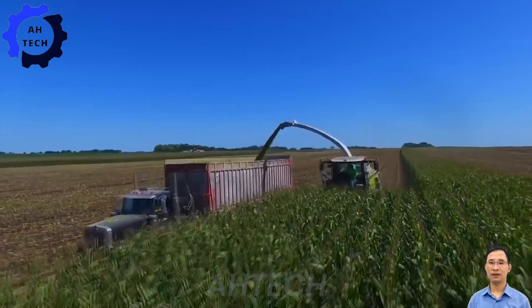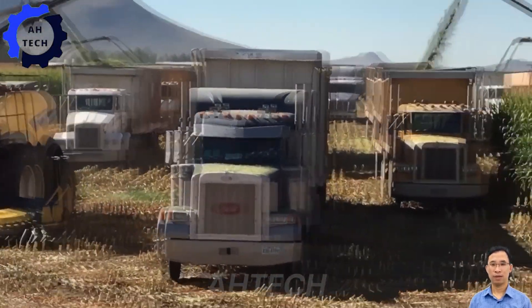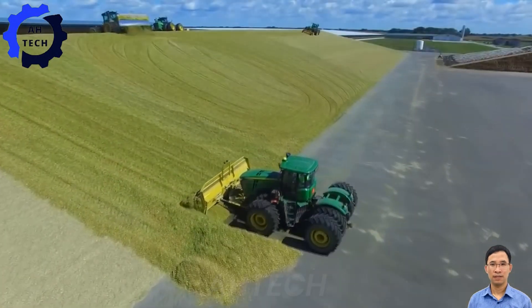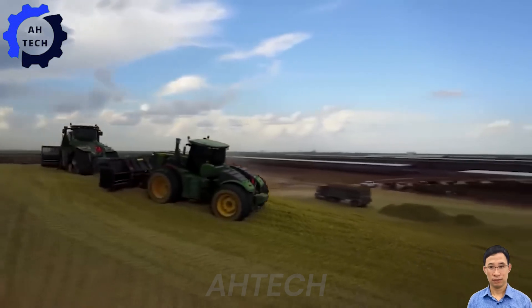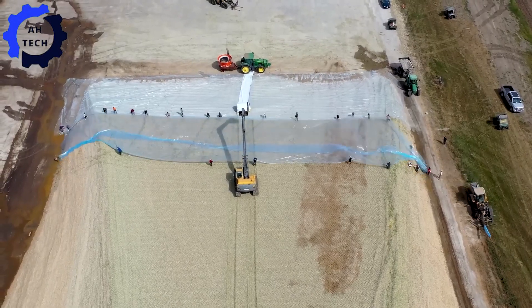With pioneering agriculture, this machine excels at creating and managing the largest silage piles in the world with unparalleled efficiency and precision. Developed in the agriculture heartland of the United States, it optimizes feed preservation, enhances storage capacity, and ensures nutritional quality year round.